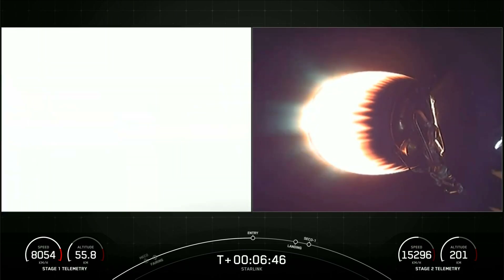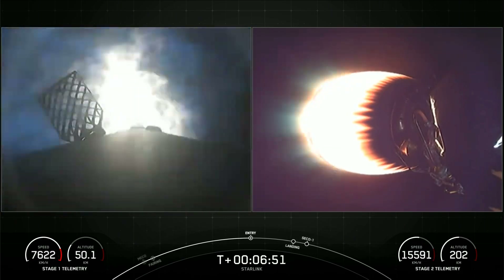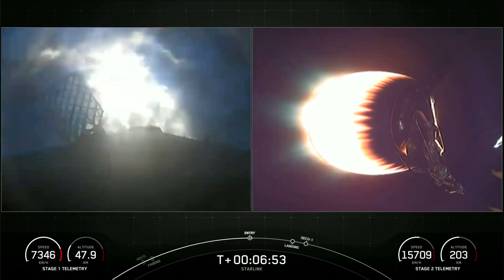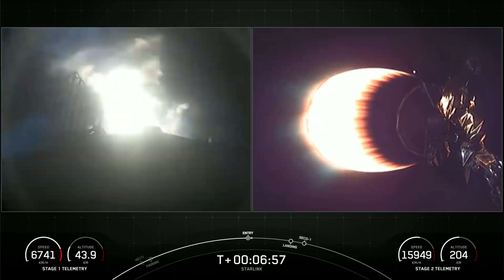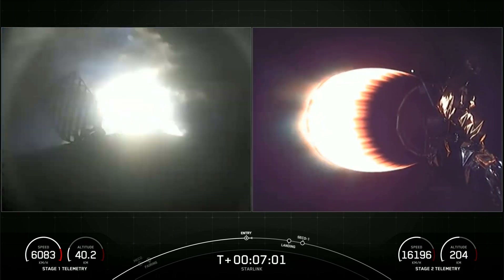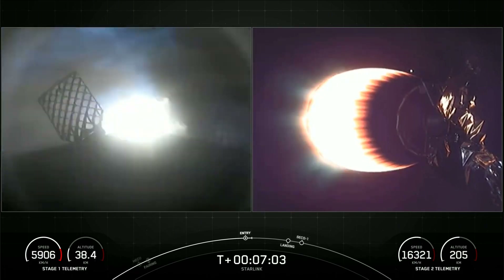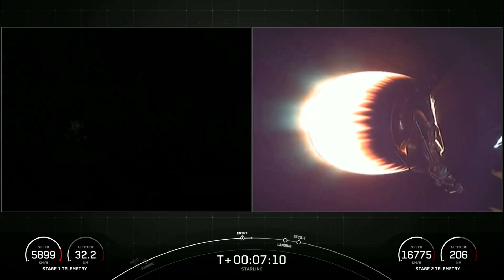Stage one entry burn startup. There's the start of our stage one entry burn — a 20-second burn. Both vehicles are following nominal trajectories. Stage one entry burn shutdown. We did just have a successful stage one entry burn.